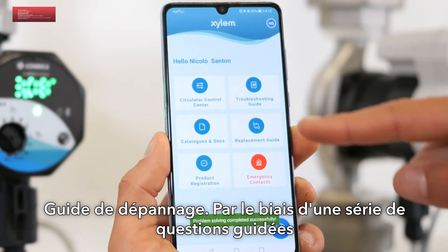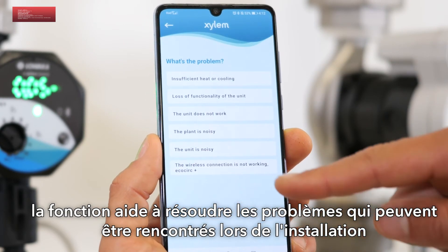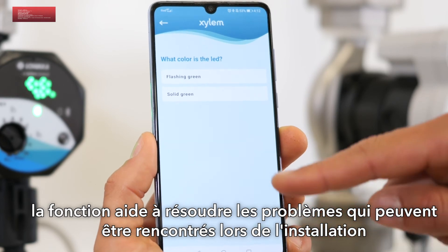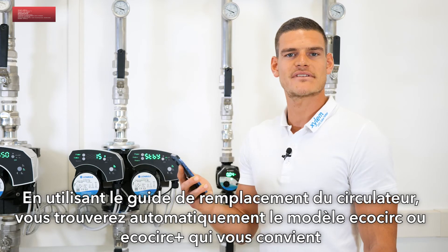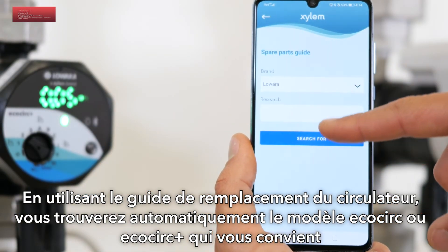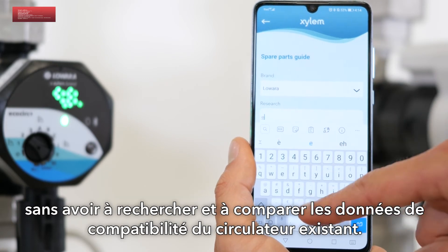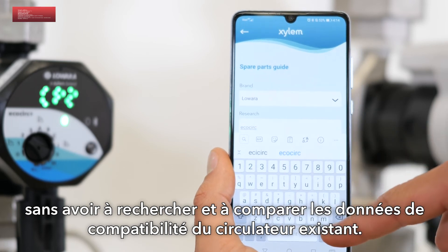The troubleshooting guide, through a series of specific questions, helps you with any problem you might find during installation or standard operation of the product. Using the replacement guide, you can automatically find which model of EcoCirc or EcoCirc Plus is the most suitable replacement, avoiding time-consuming data comparison with the existing circulator.